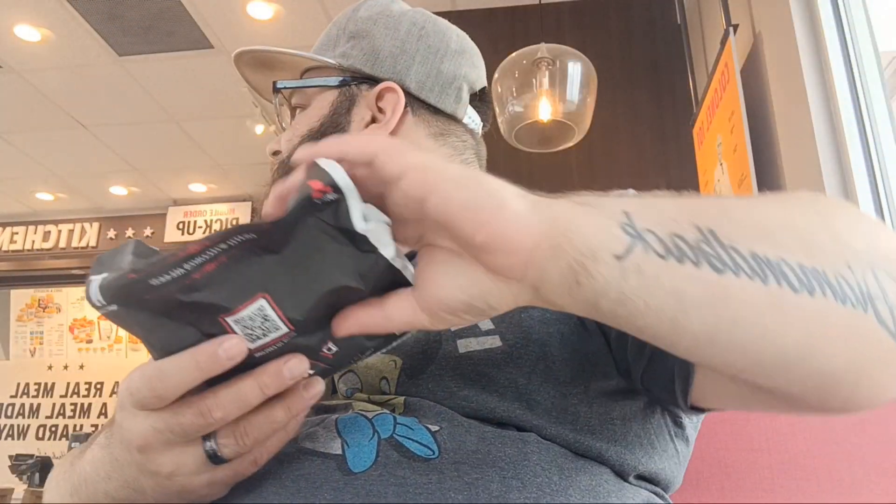All right guys, so today I'm at KFC and I'm going to be trying the new barbecue chicken Ultimate Barbecue Fried Chicken Sandwich. Reading the sign over there.